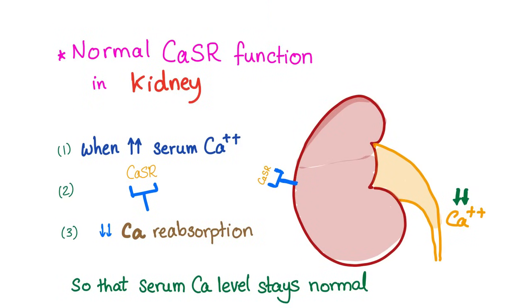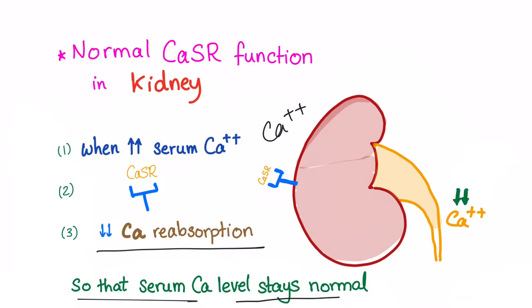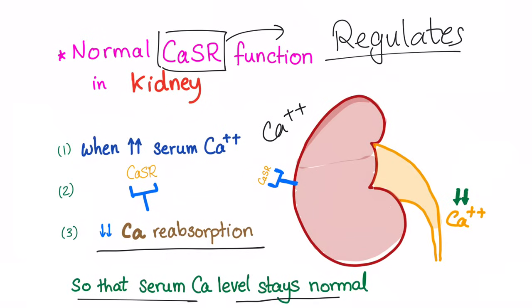What about the second organ — the kidney? The normal calcium sensing receptor function in the kidney: when serum calcium is high, this calcium sensing receptor senses the excess calcium in the blood and signals to decrease calcium reabsorption, preventing hypercalcemia. So whether you're talking about the parathyroid or the kidney, this receptor regulates the calcium level in the blood.